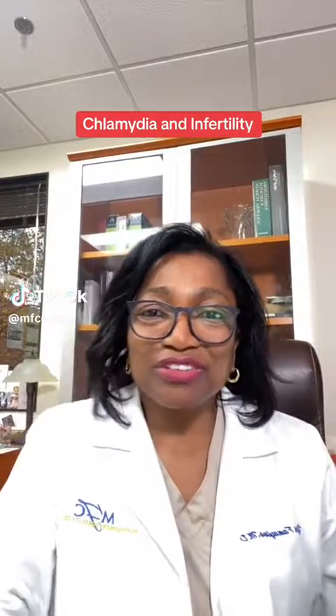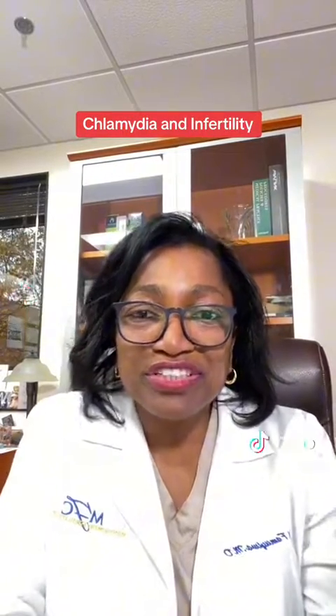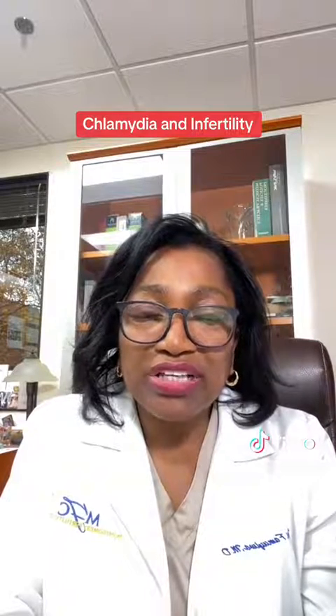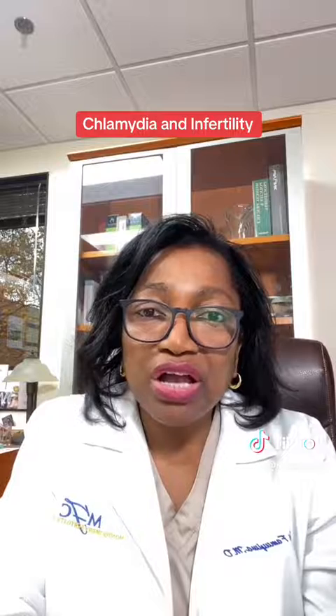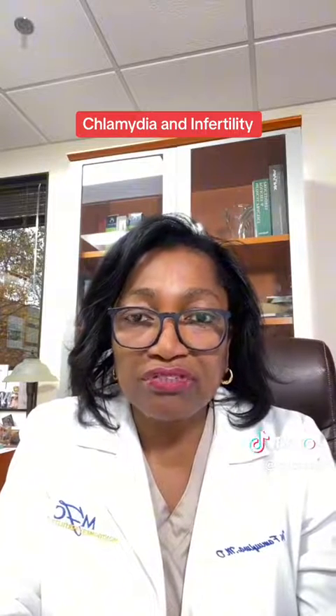Good afternoon, this is Dr. Fama Yui from Montgomery Fertility Center. I'd like to tackle a question that some of my patients have asked, which is: how can chlamydia cause infertility?